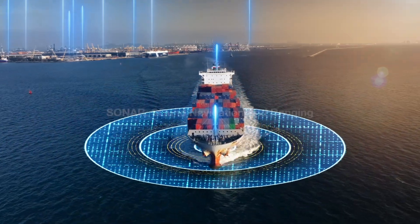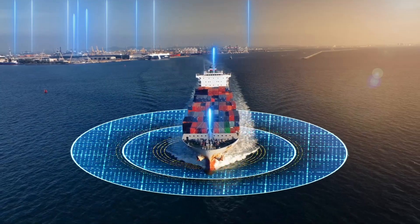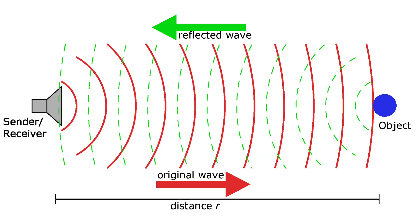Sonar stands for sound navigation and ranging. It is a technology that uses sound waves to detect, locate, and measure the distance of objects underwater.